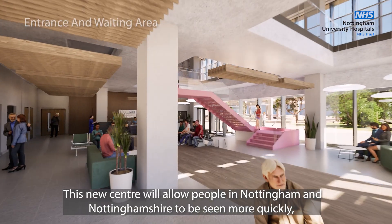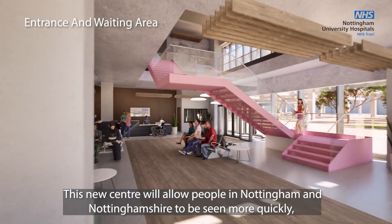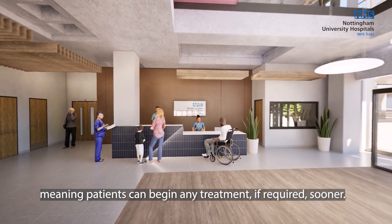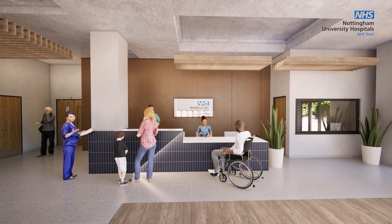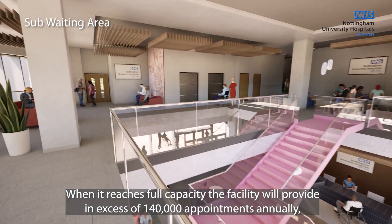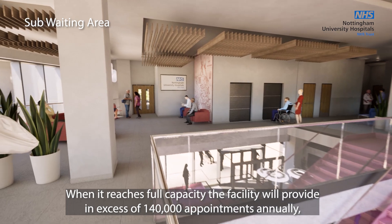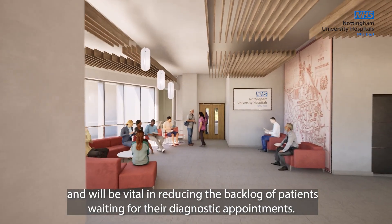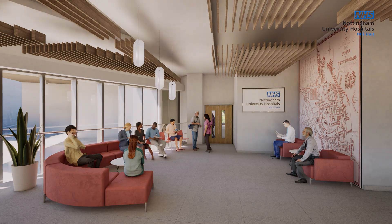This new centre will allow people in Nottingham and Nottinghamshire to be seen more quickly, meaning patients can begin any treatment if required sooner. When it reaches full capacity, the facility will provide in excess of 140,000 appointments annually and will be vital in reducing the backlog of patients waiting for their diagnostic appointments.